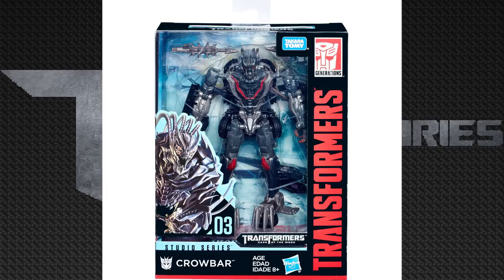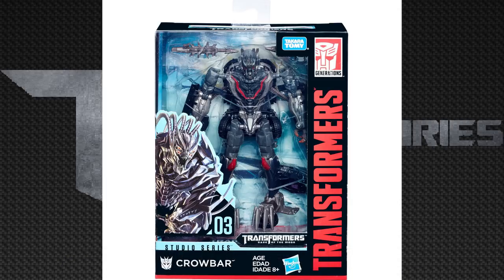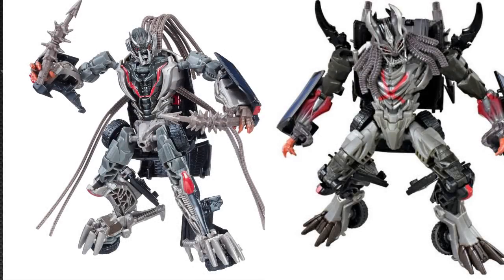I don't know if these are actually going to be in stores, because this guy is online right now, so I don't know if these guys are going to be only online exclusives. Let's go look at his obligatory product shot, and he looks really cool.